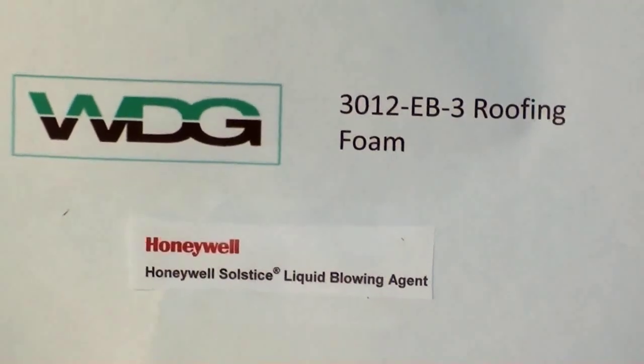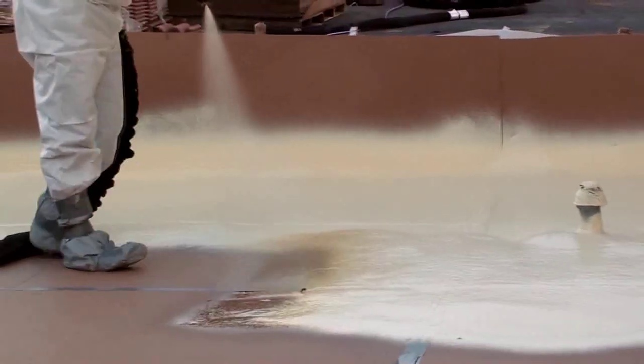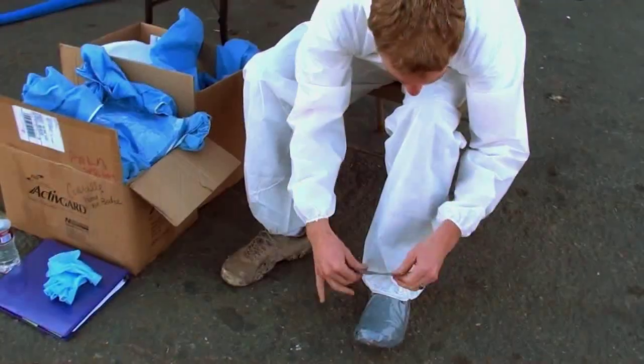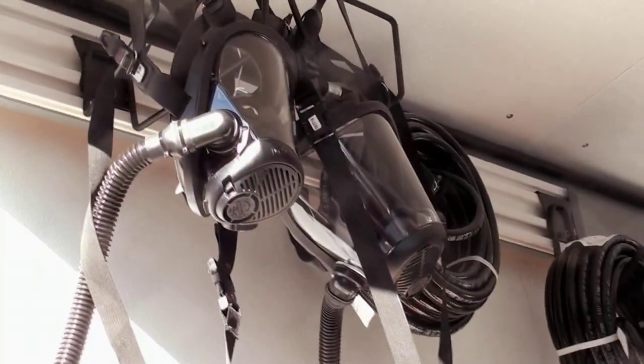Solstice LBA was used in a West Development Group formulation donated for the roof exams. The exams tested not only spray foam knowledge and application skills, but also included a special emphasis on safety and the proper use of personal protective equipment.